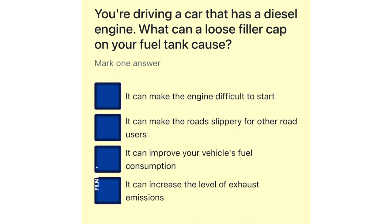You're driving a car that has a diesel engine. What can a loose filler cap on your fuel tank cause? It can make the engine difficult to start. It can make the roads slippery for other road users. It can improve your vehicle's fuel consumption. It can increase the level of exhaust emissions.